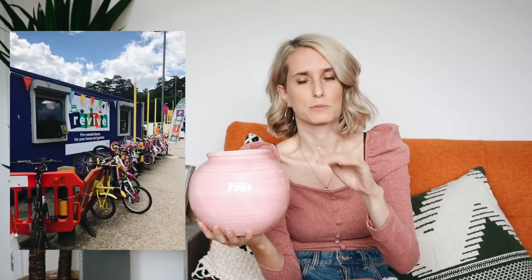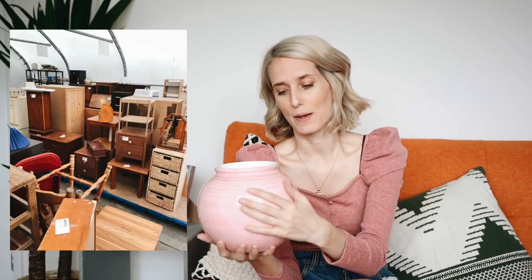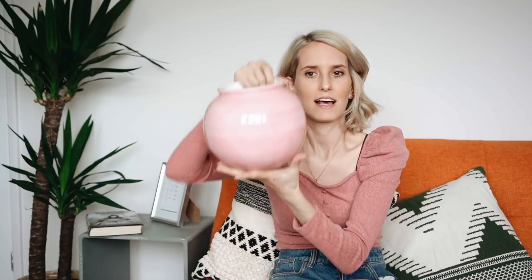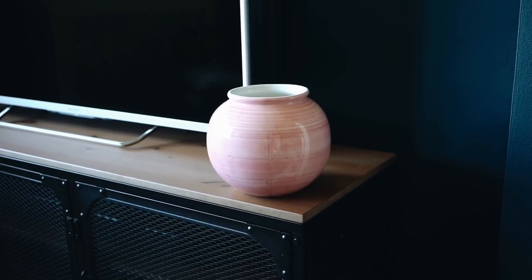This I actually got from what I've always referred to as the dump — the recycling centre. In our borough, the recycling centres now have these shops called Revive, where they've handpicked nice bits that have been dropped off and are selling them for very inexpensive amounts, with the money split between charities. When we were dropping off our carpet, I spotted this little pink pot out of the corner of my eye — it was one pound! You don't often see candy pink plant pots, so I thought it was really lovely.